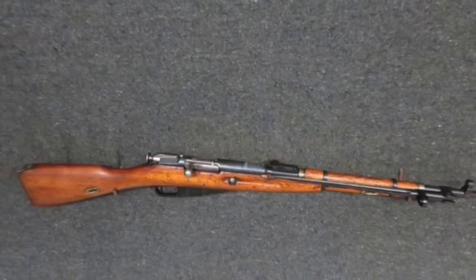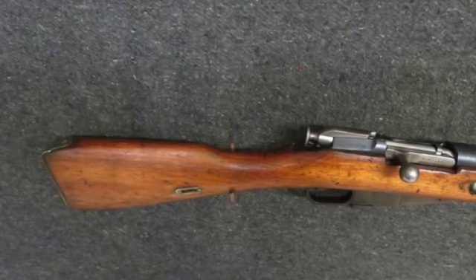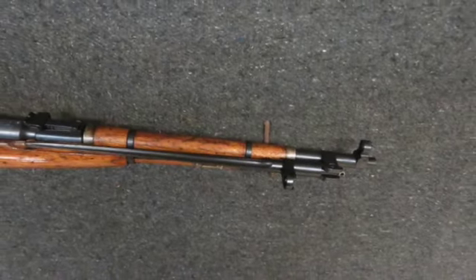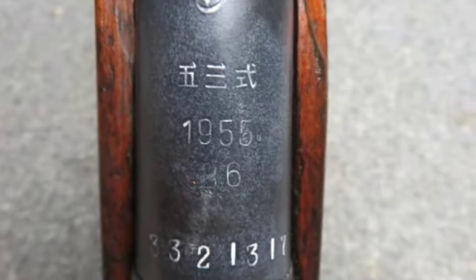Hello and welcome to Iso Armory. Today for auction we have a good condition Chinese Type 53 Mosin Nagant carbine in 7.62x54R caliber that has Chinese arsenal markings on the barrel and is dated 1955.